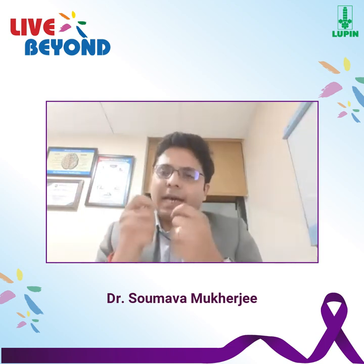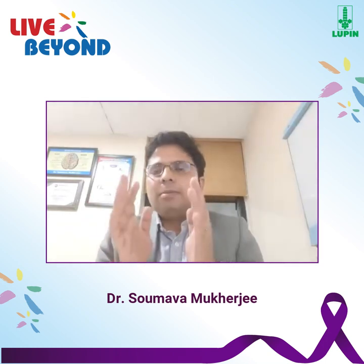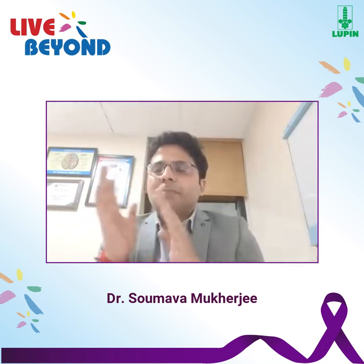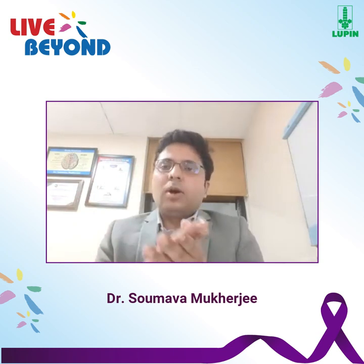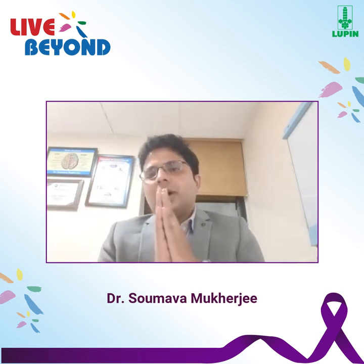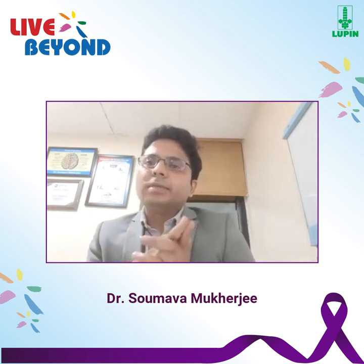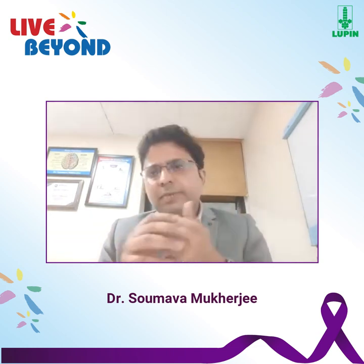Whenever you see a patient having this, the first thing that you should do is keep the patient safe. If the patient has had a fall or is going to fall, the first thing is to prevent the fall, and if the patient has already fallen, you have to support the head so that he or she does not hurt himself or herself. That's the first thing.